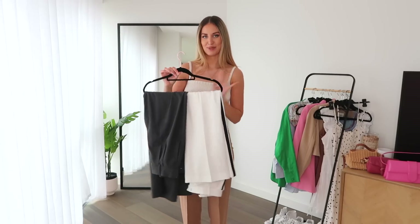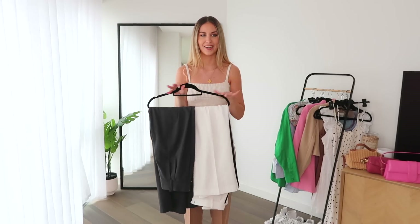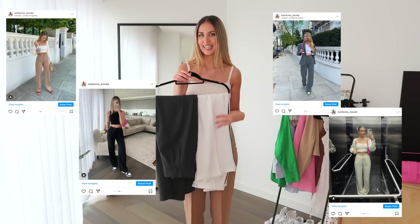Honestly, the one thing I hate about filming in the summer is how hot it gets in my flat. You need to close all the windows otherwise you just hear children screaming, so I am absolutely boiling. First item I'm going to start with are wide leg trousers — I'm a massive fan of wide leg trousers, especially in summer.